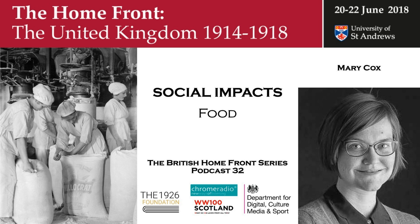My name is Mary Cox. I'm a junior research fellow at Brasenose College, Oxford. I'm part of a project called Hunger Draws the Map, looking at hunger across Europe and the Ottoman Empire and the way that hunger affected the lives of civilians in particular. I'm interested in food supplies in the United Kingdom during the First World War.